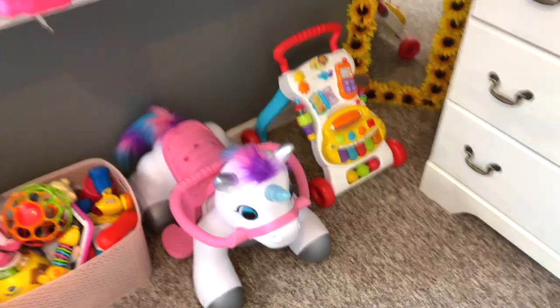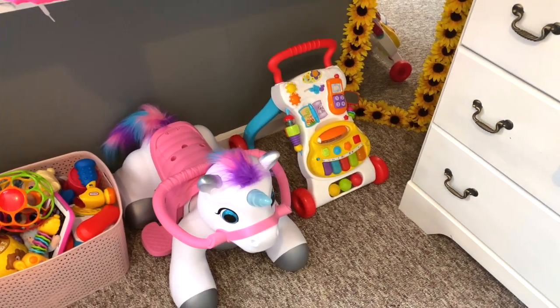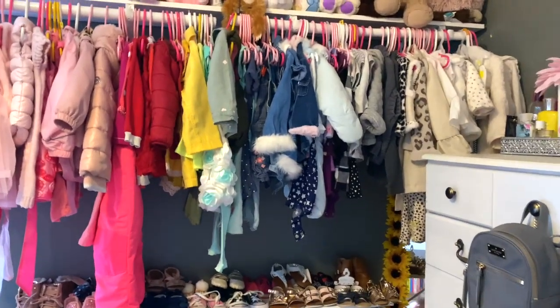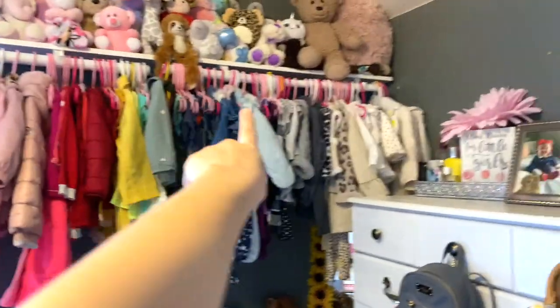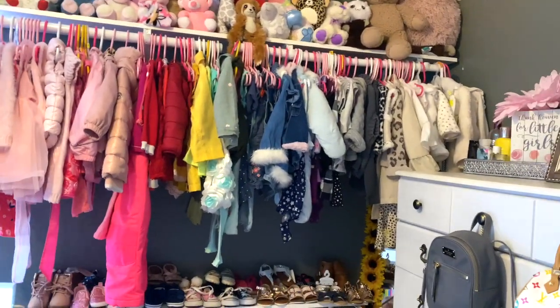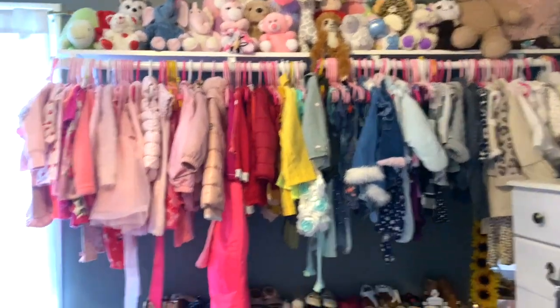Next to this I have her toys - one of her unicorns she got for Christmas and then one of her walkers that she's actually been trying to walk with. She is not walking yet but she's close. I will be doing a one year update soon, probably my next video, so if you want to know her milestones make sure to watch for that. Like I said in my last video, I did go ahead and put these shelves up. I already had the shelf but it was in the corner at an angle - now it's more long and easier to get clothes. I put her stuffed animals up top and I have OCD so I put them all in color order.